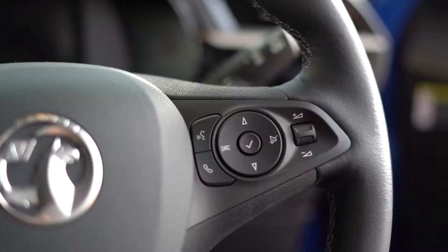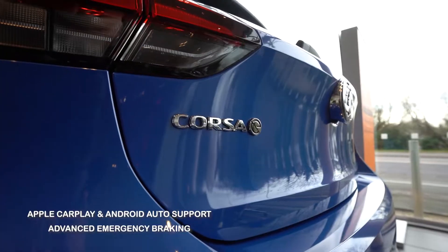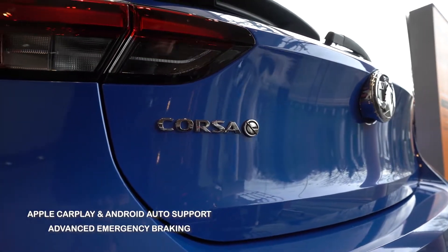A 7-inch colour touch screen and voice control are standard, with an option to upgrade to 10 inches. Apple CarPlay and Android Auto support are also included.